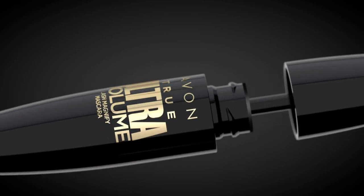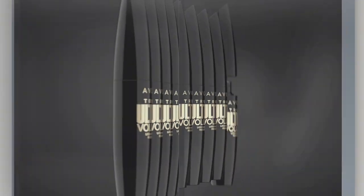Boost your lashes, boost your mood. With new Avon True Ultra Volume Mascara. Sumptuous Volume. Avon True. Feel your best you.